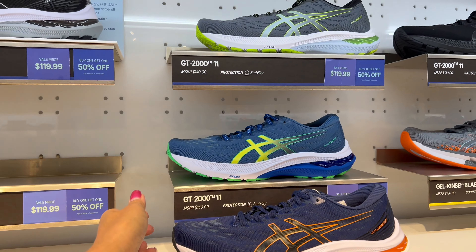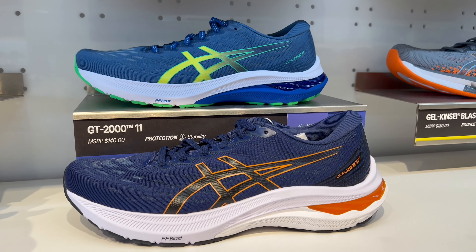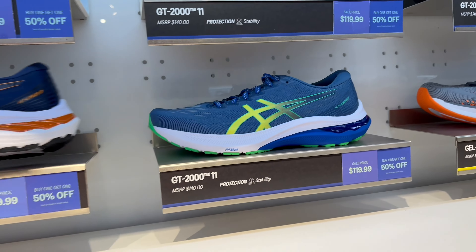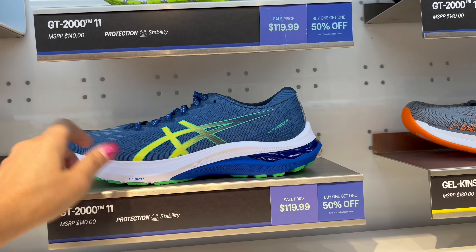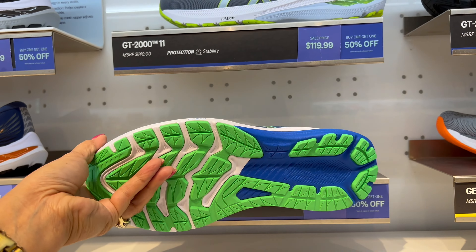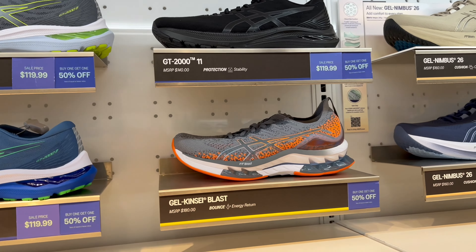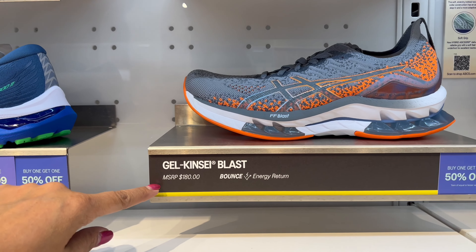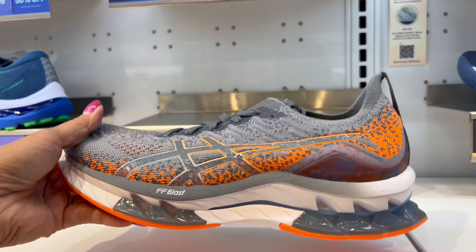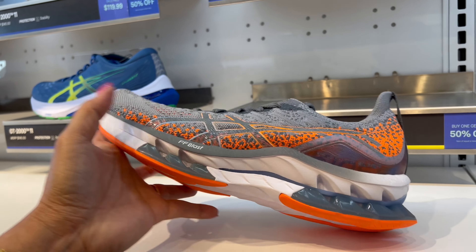Nice, look at that — so luxurious looking in pink on your feet. Nice color, I love the blue one and I love the design. You can get 50% off the second pair. And this one is the Gel Kayano Blush, this is orange color — love that design, look at that so nice.